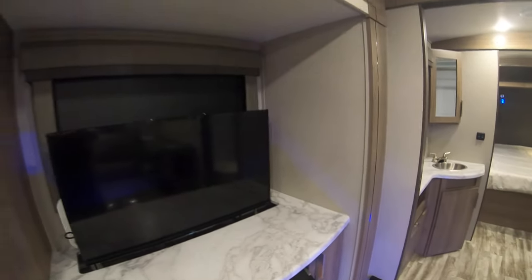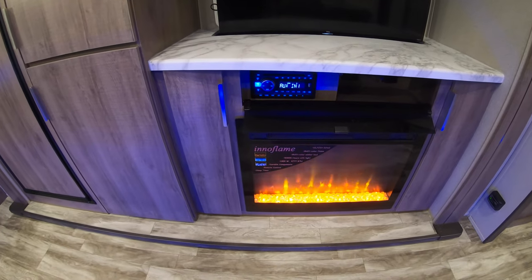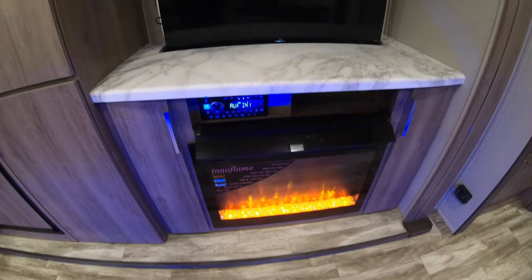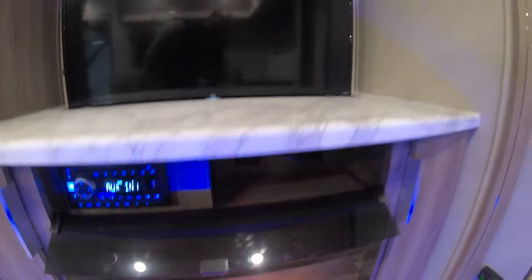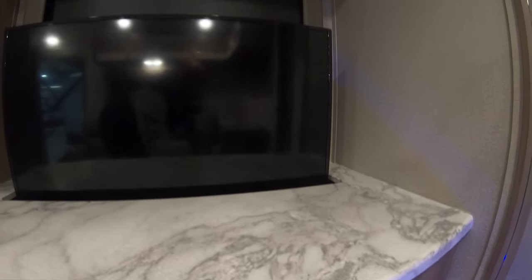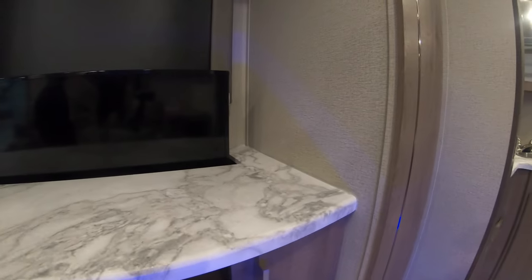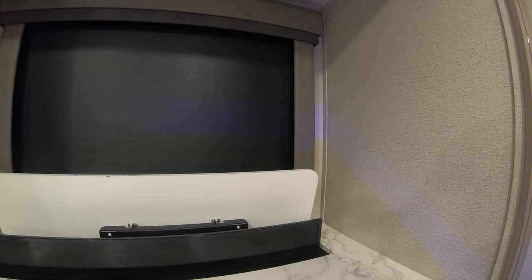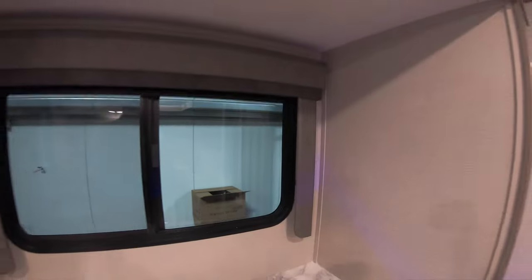Right across from your theater seat is your entertainment stand with the fireplace, giving you almost 5,000 BTU — so if you got free electric you got free heat. This is where your CD player, Bluetooth, and auxiliary are, and then also the TV is here. The TV just slides right down into its appropriate spot and gives you more of that counter space, revealing the big window behind it with another one of those blackout shades that you can open up.